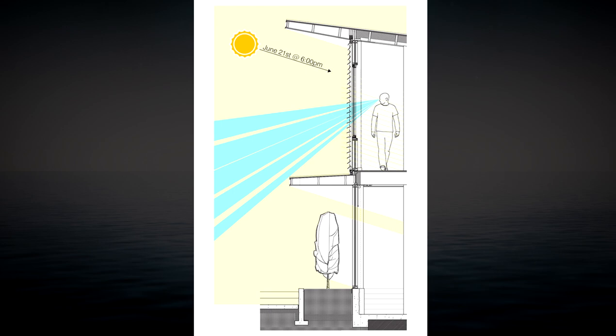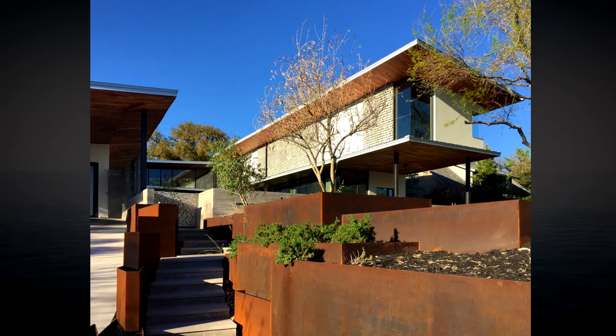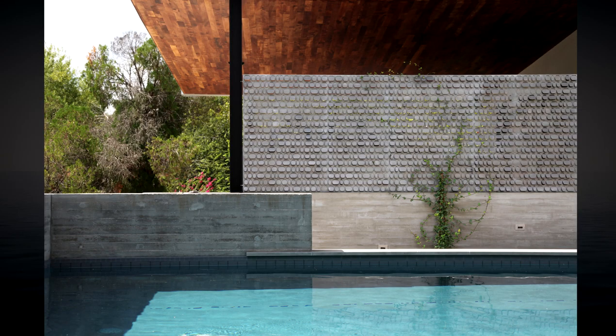Sun tracking computer modeling enabled us to calibrate the extended roof planes that maintain visual connections between inside and out, to minimize solar heat gain in the summer and allow passive heating in winter.